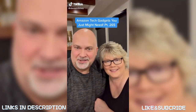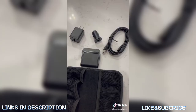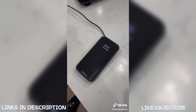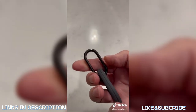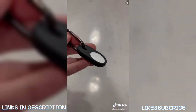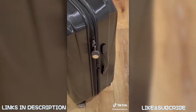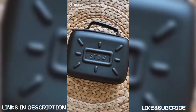Amazon tech gadgets you just might need. This portable charging kit comes with AC and DC adapters, a cord, and a wireless charging pad compatible with most Qi-enabled smartphones. These AirTag cases are tough and durable and made with a nice carabiner to easily clip on whatever you don't want to lose — handbags, keys, or whatever. Don't forget to pick up some AirTags as they're sold separately.